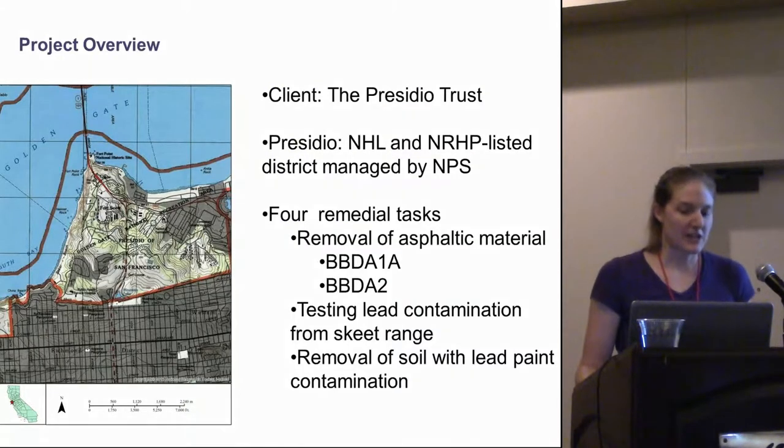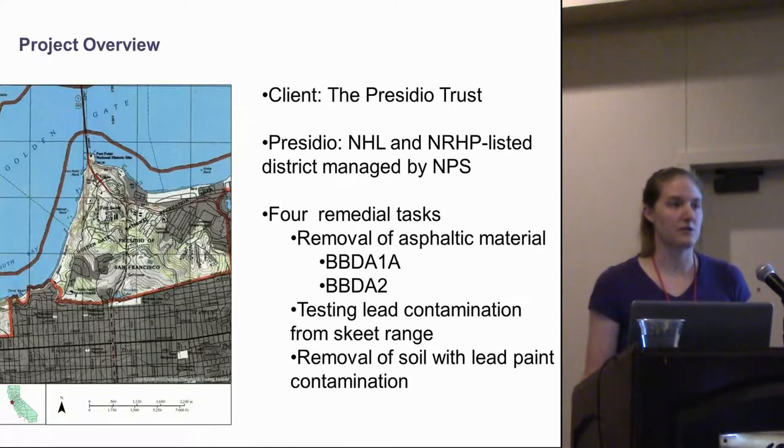The Presidio is located just south of the Golden Gate Bridge. The client for this project was the Presidio Trust. The Presidio itself is a National Historic Landmark and a National Register of Historic Places listed district that is eligible under A, C, and D. It is currently managed by the National Park Service.